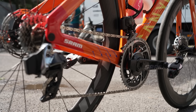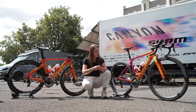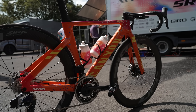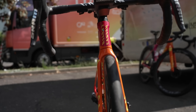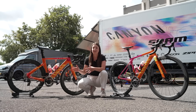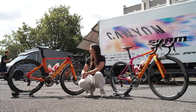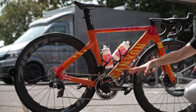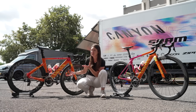They've even gone as far as getting custom helmets, water bottles, and their glasses sponsor Oakley has given them some very nice custom glasses for the race as well. These bikes are meant to bring light to women's cycling and the race. They follow the same design as the bikes they've been racing on all season, but they've just gone really bling with the colors from Zwift — they've got that orange, they've got red, they've got pink — kind of all colors that you'd think would clash, but it works in this scenario.